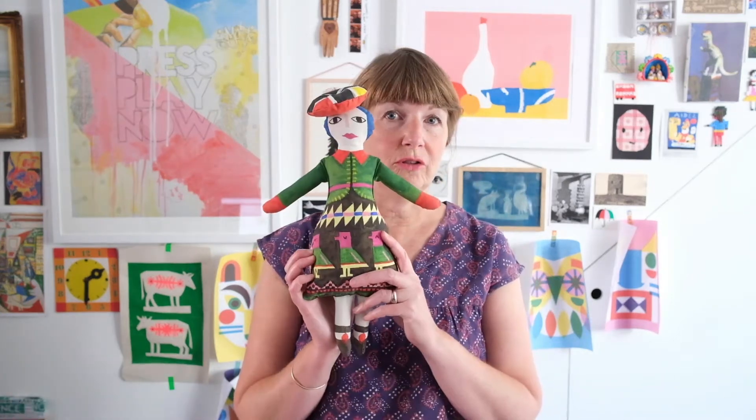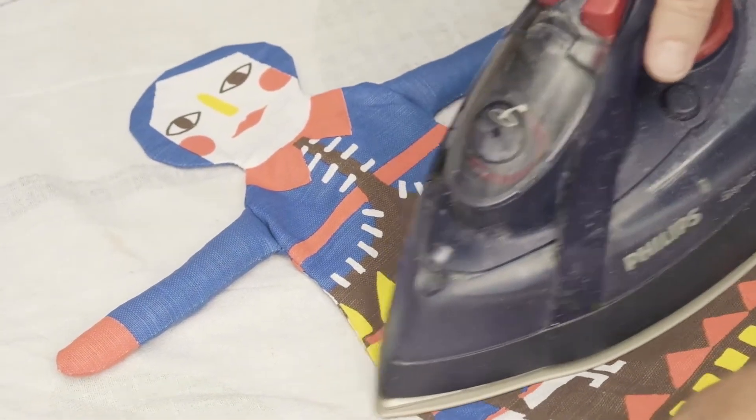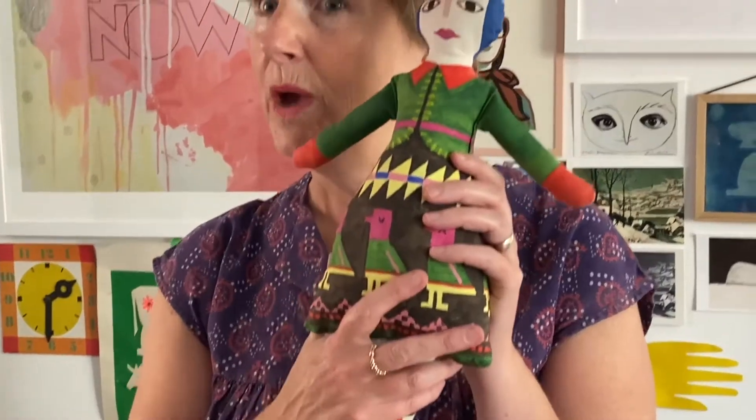Another thing I've made is a doll. I'm actually going to make a tea towel that you can cut your doll out of and make her into a 3D doll like this, and this was inspired by a Peruvian knitted doll. I'm quite pleased with her.